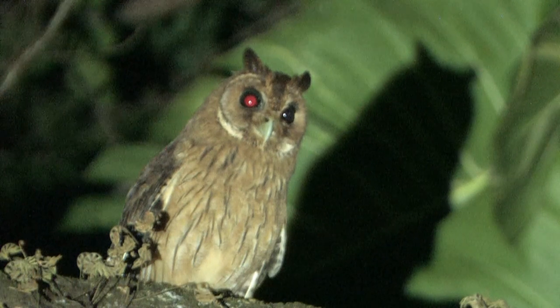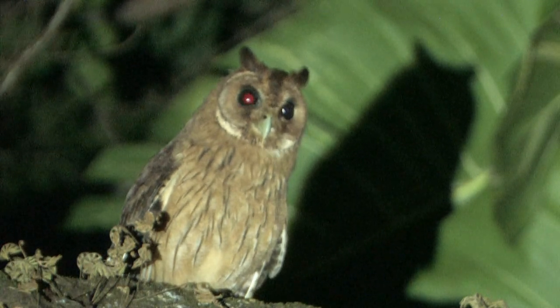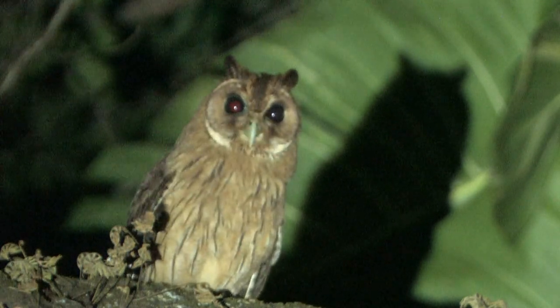Last night we had absolutely jaw-dropping views of Jamaican Owl at Hotel Mockingbird Hill. Tonight we're at Forest Park in the Blue Mountains. It's full moon tonight and that call right close to me is probably from a fledgling Jamaican Owl. We're gonna try to get a closer look.